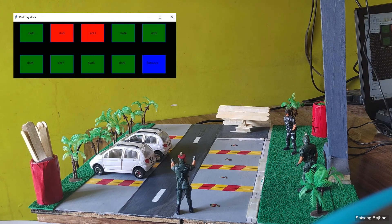Slot 2 and slot 3 become occupied. This is the final output of our prototype.